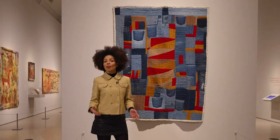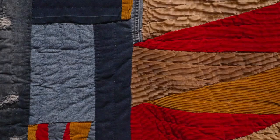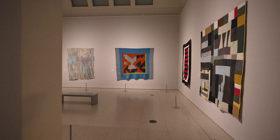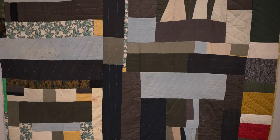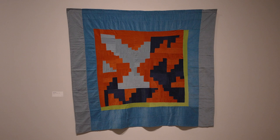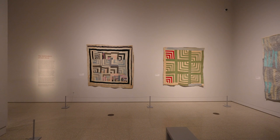Marlene Bennett-Jones' Triangles is a beautiful contemporary example of the tradition of quilt making, and the Gee's Bend area she comes from is particularly unique. The quilt makers of Gee's Bend, Alabama, are direct descendants of the enslaved people who worked the cotton plantation established in 1816 by Joseph Gee. The tradition of patchwork was born of a scarcity of materials coupled with the ingenuity of the quilt makers.